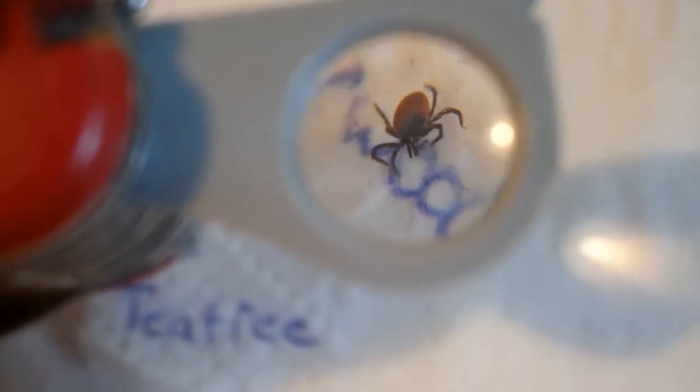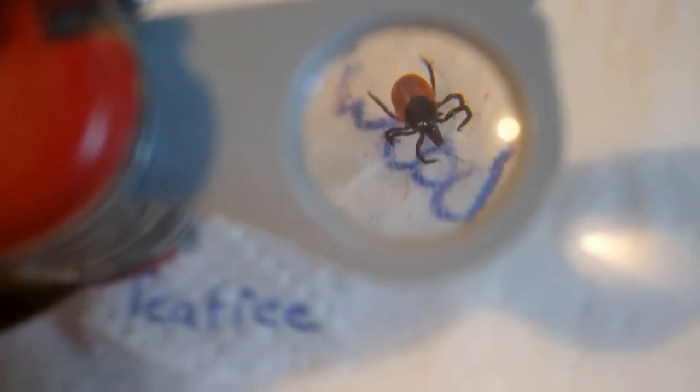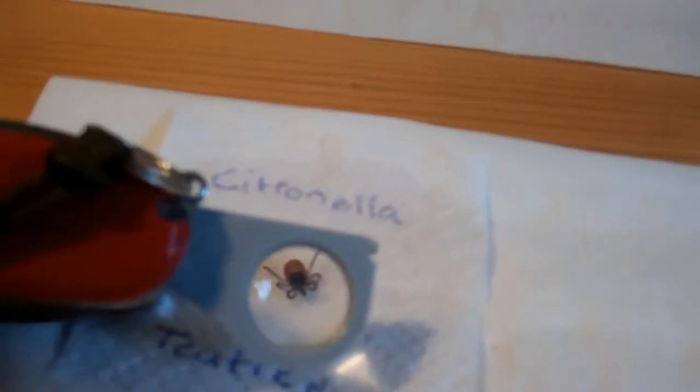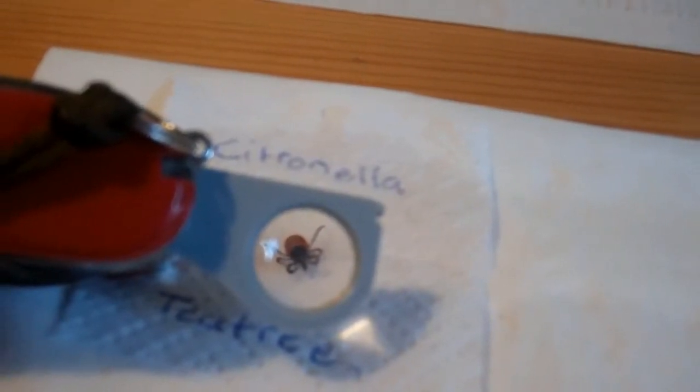There he goes along the cedarwood oil. Interestingly, he's moved right over that damp patch. Our tick here has been stalled in between citronella and tea tree for quite some time, reticent to go over either of them.